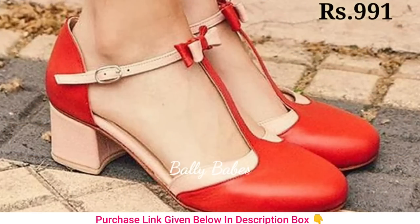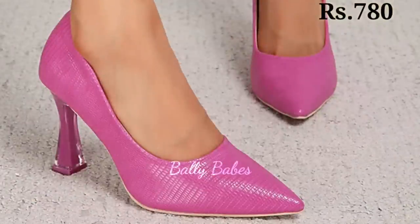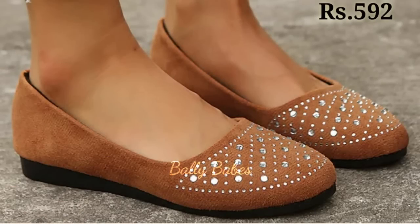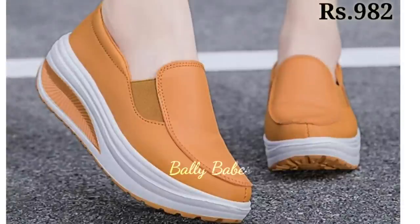As you wear your shoes, the leather will adjust to your feet, creating a comfort that's unique to you. This makes genuine leather sandals especially comfortable to wear even after hours of walking.